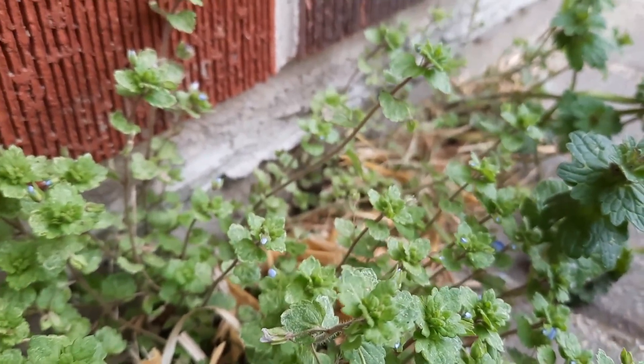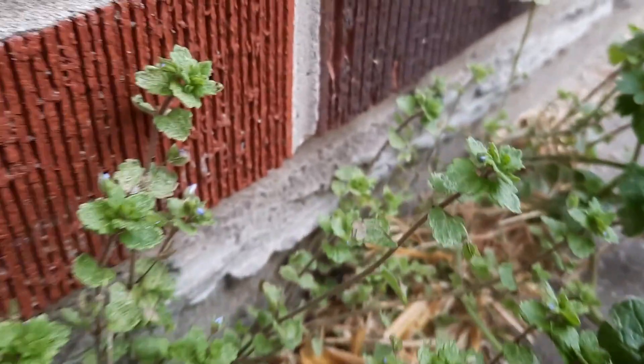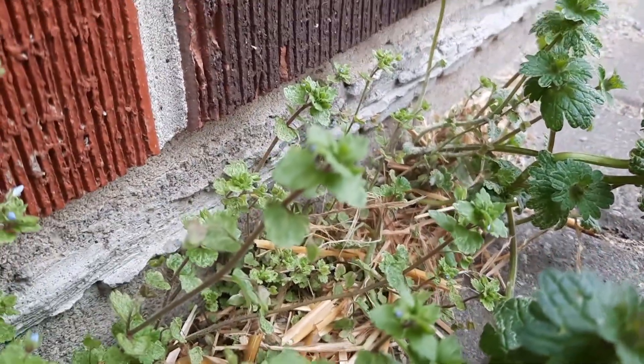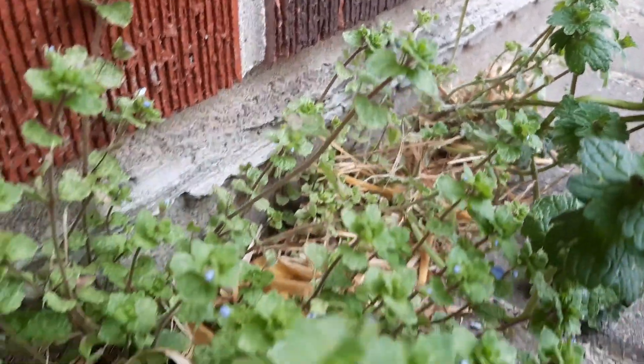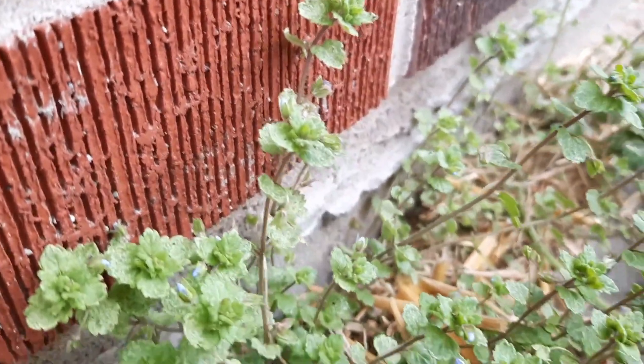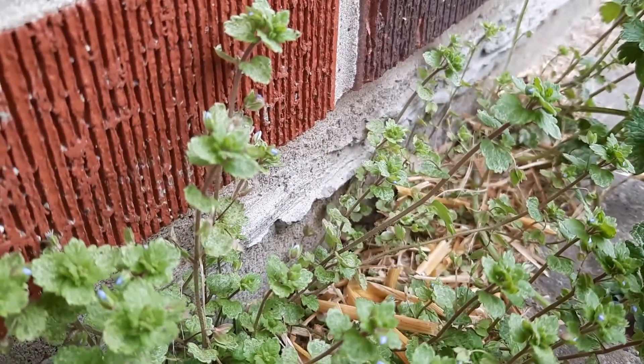Hummingbirds actually enjoy this for the nectar. We don't have too many flowers out right now, but that's okay. And of course, once these flowers are in bloom — well, maybe they would have been in bloom today except for the fact that it's raining — it brings in the bees.